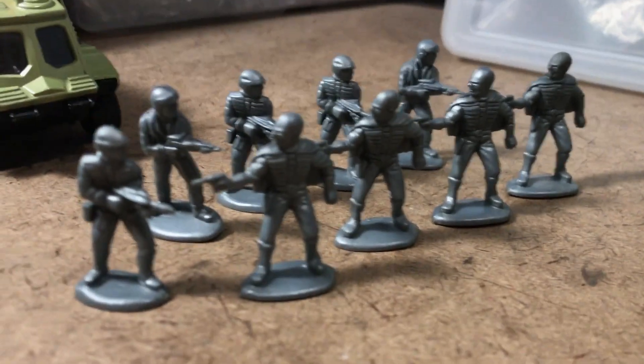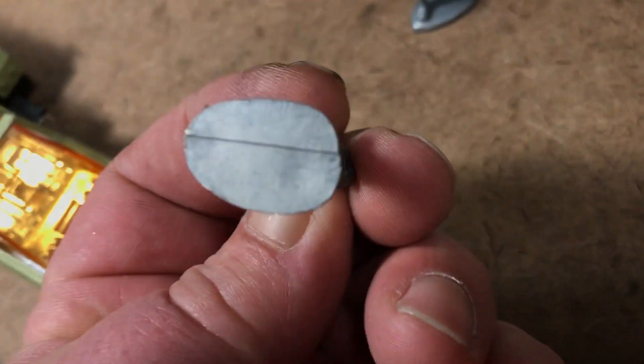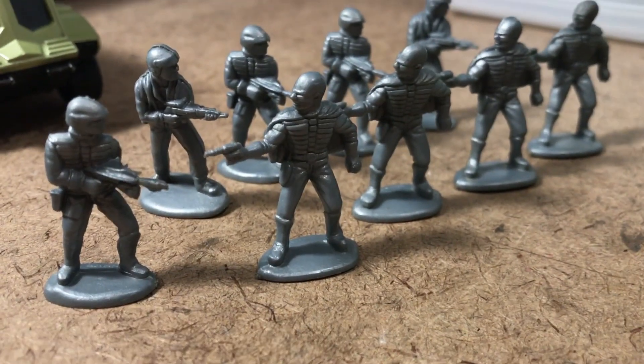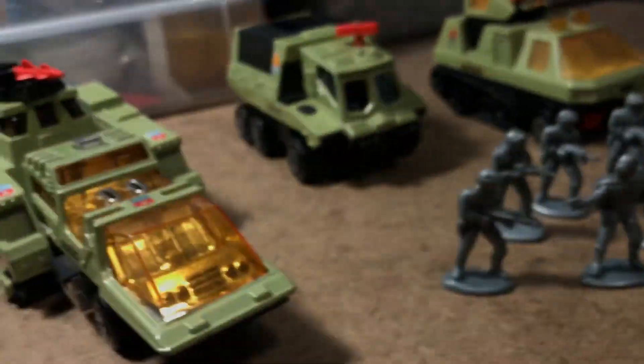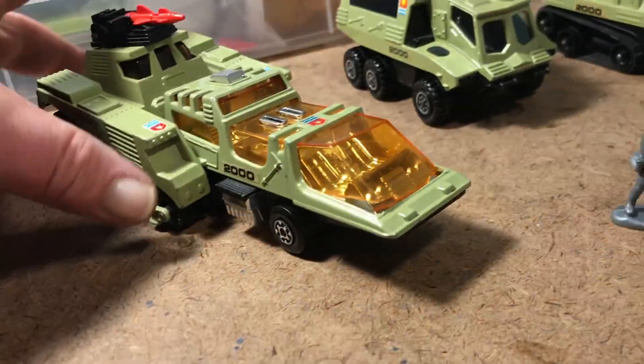Here are some of the figures from the toy range, although these are copies made in Hong Kong. There are two varieties: a commando and a commander — space commando and commander. They're about scaled to the vehicles; I'll give Matchbox that. This one is called the Raider Command.